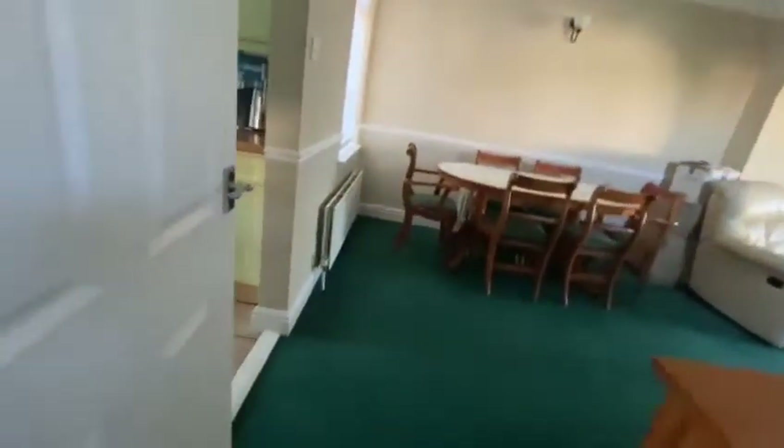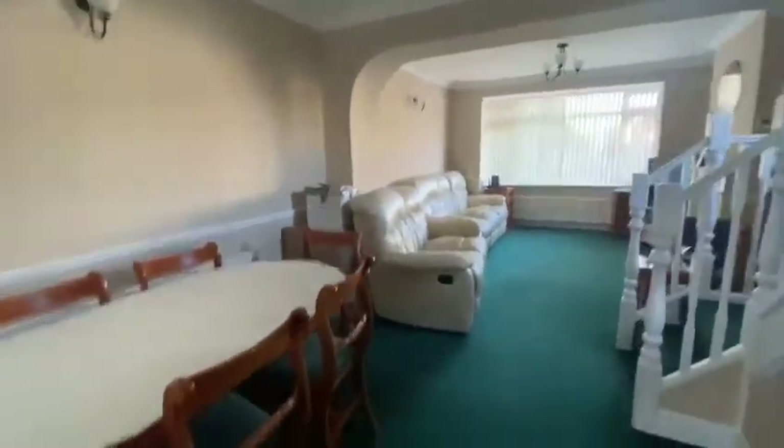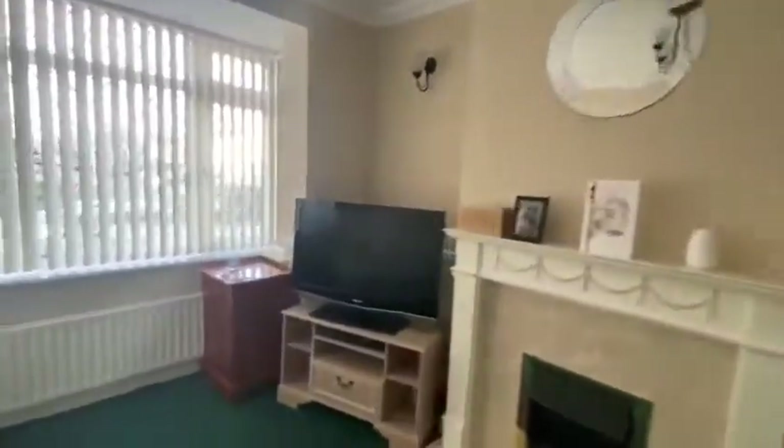As we go in, we've got a good-sized porch area with plenty of room for all your coats and shoes. And as we go into the living area, you can see straight away how much space is on offer. It's a living stroke diner and you've got some bay windows just here as well.